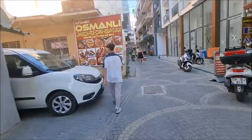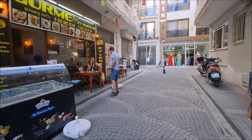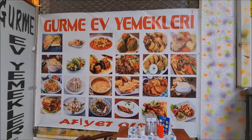Now let's walk on to the end and see if there is anything else. Oh, there's one more here actually — the house food. So again here you can get some nice things. These home places where they do home cooked food are always very very good. So Gourmet is another good place here.